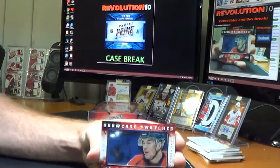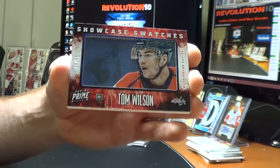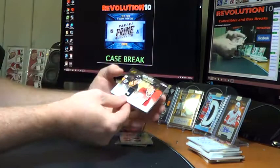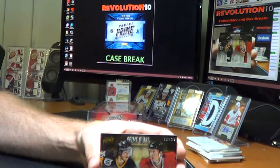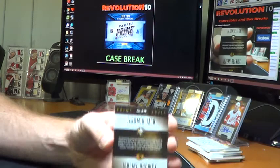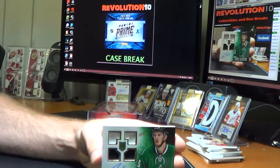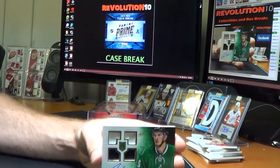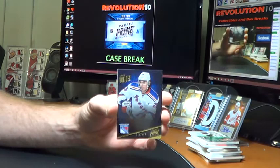For the Washington Capitals, we've got Showcase Swatches of Tom Wilson, 24 of 25. These actually look better this year from my perspective. We've got a Prime Duels to be random between the Pittsburgh Penguins and Chicago Blackhawks — Jaromir Jagr and Jeremy Roenick, numbered to 200. For the Dallas Stars, we've got a Prime Rookies quad jersey auto of Jamie Oleksiak, numbered to 199. Finish this one off with a base for the New York Rangers of Chris Kreider, numbered to 299.